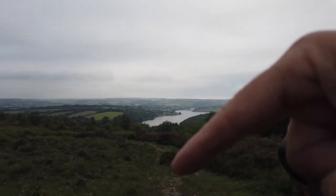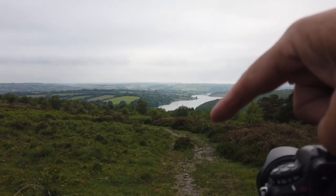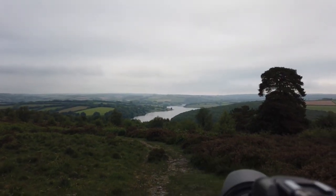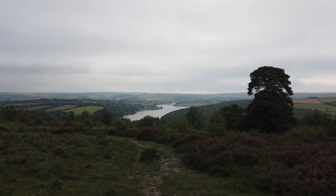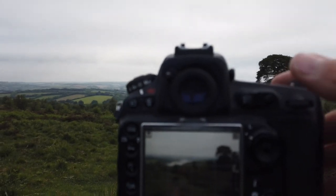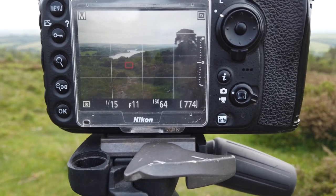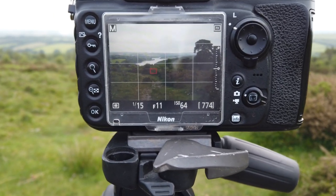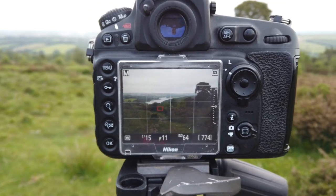We've got a pathway here in the foreground with a bit of foreground interest, and then off in the background we've got Wimbleball Lake. Unfortunately not a lot of detail in the sky this morning - there is a little bit, but it is a bit hazy. As far as settings go, I've taken a couple of shots at f11, 1/15th of a second, and I've got the ISO down to ISO 64 to keep the images sharp and get as much detail.